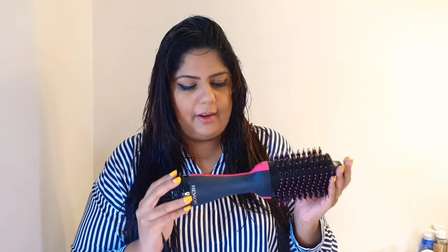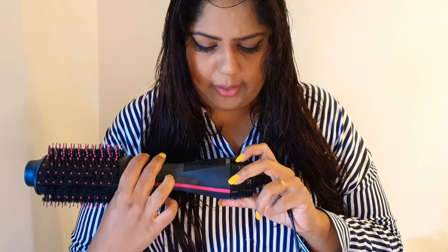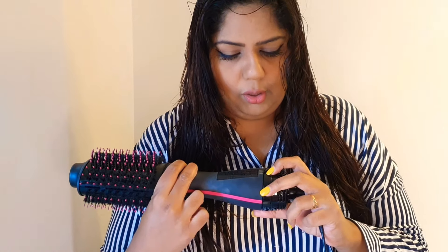So this is the Revlon one-step hairdryer — you can order it from Amazon. I have not applied any heat protection spray or cream on my hair; I have just washed my hair normally with shampoo and conditioner. Now I'm going to start the hairdryer. It has some options: off, cool, low, and high. Since I have higher volume hair, I'll be using high — you can just twist it to change the options.